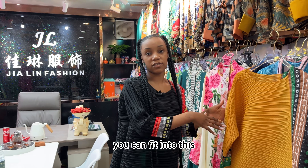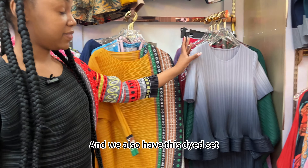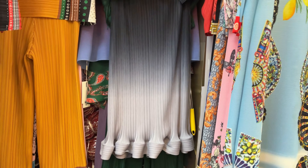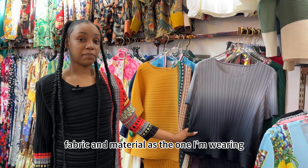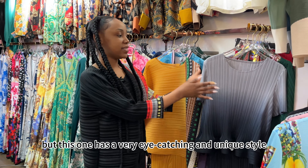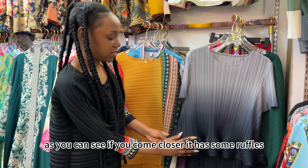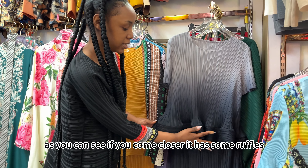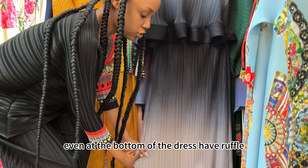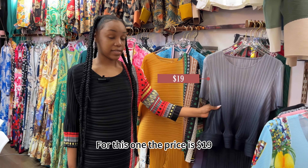We also have this dyed set — very elegant and beautiful. It's the same fabric and material as the one I'm wearing, but this one has a very eye-catching and unique style. If you come closer, you can see it has some ruffles, and even at the bottom of the dress there are ruffles.